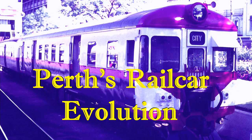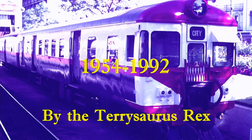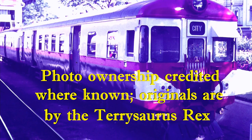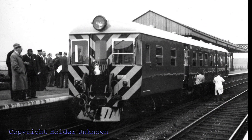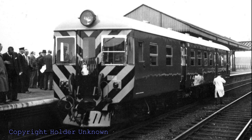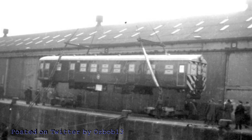Perth in Western Australia operates a 3 foot 6 inch narrow gauge railway system based on British practice. Here is the story commencing in the 1950s of their suburban diesel railcars. In September of 1951, an order was placed with Cravens in Sheffield, England for 18 of these railcars, and all were delivered in 1954.